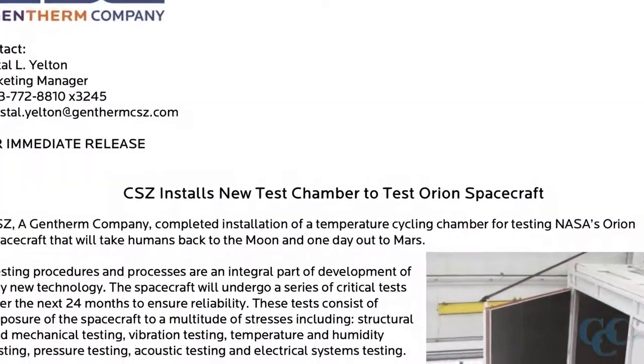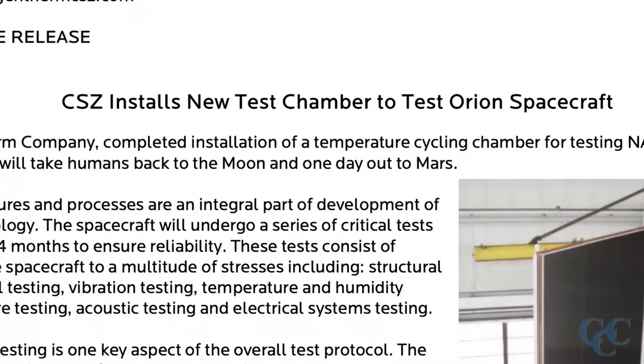This is a brochure showing information about the Orion project. We built an environmental test chamber for a company that was a contractor for NASA, to test the capsule that will end up going to Mars.